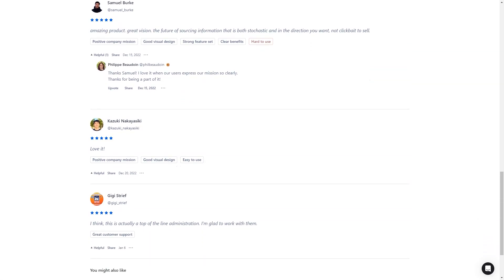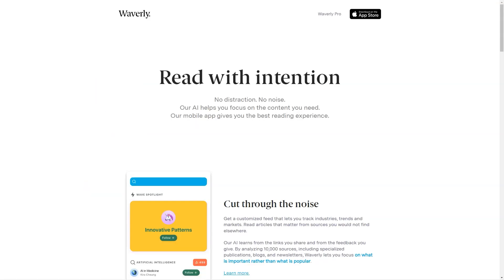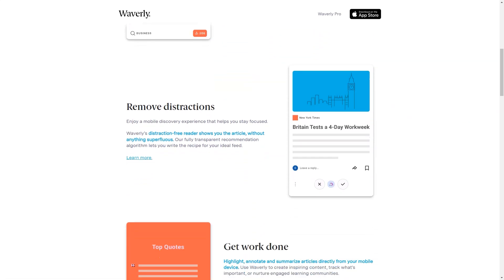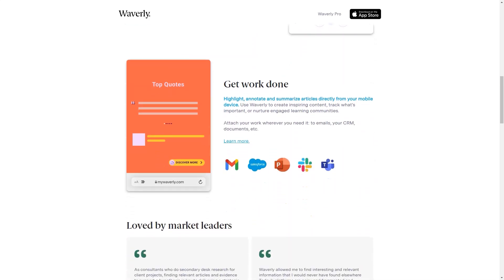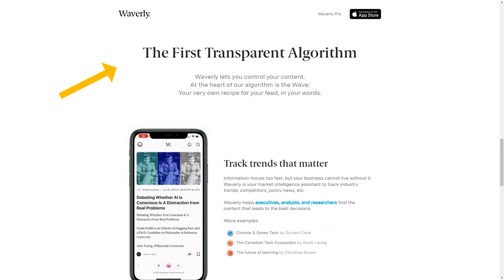And for those of us who are constant learners, Waverly is the perfect app to help you stay up-to-date in your field. But Waverly isn't just about finding great content — it's about engaging with it. You can highlight, annotate, and summarize articles directly from your mobile device, and even attach your work to emails, CRMs, and other documents. The app learns from the links you share and the feedback you provide, making it even better with each use. And if you're in a hurry, Waverly's summarization feature lets you quickly get the gist of an article without reading the whole thing — perfect for busy professionals.